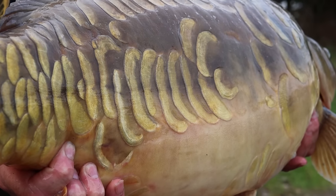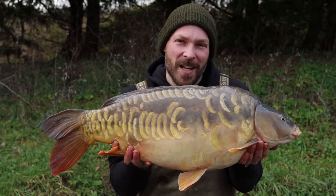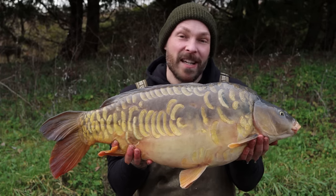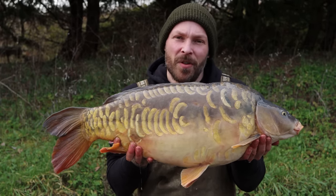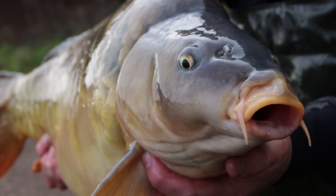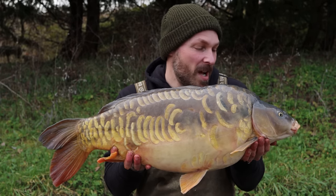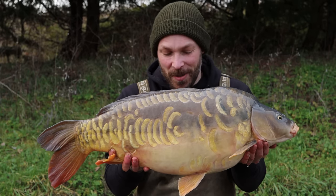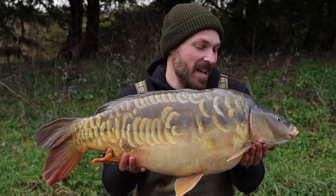That's certainly the best looking fish of the session so far. I absolutely love this time of year — it just goes to show that simple tactics and a low amount of bait can get you a load of fish if you pick the right venue. That's the most important thing, particularly in the winter. What a stunner — a lovely apple-slice scaly mirror.